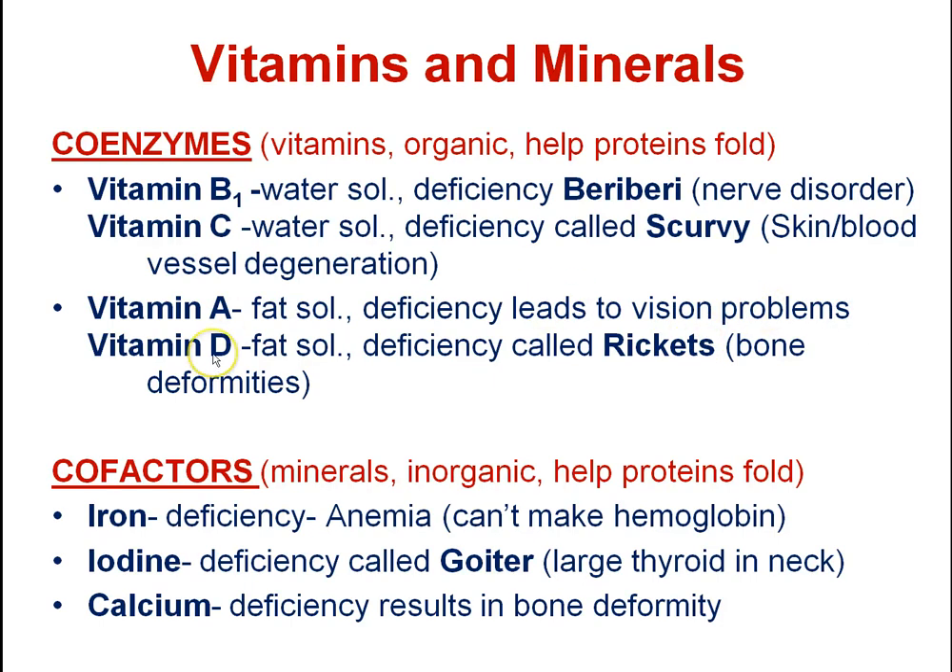Vitamin D is made in our skin when sunlight hits it, and we also fortify milk with vitamin D. A deficiency is called rickets. Vitamin D helps with metabolizing calcium, and if you don't get enough, you develop rickets and bone deformities.